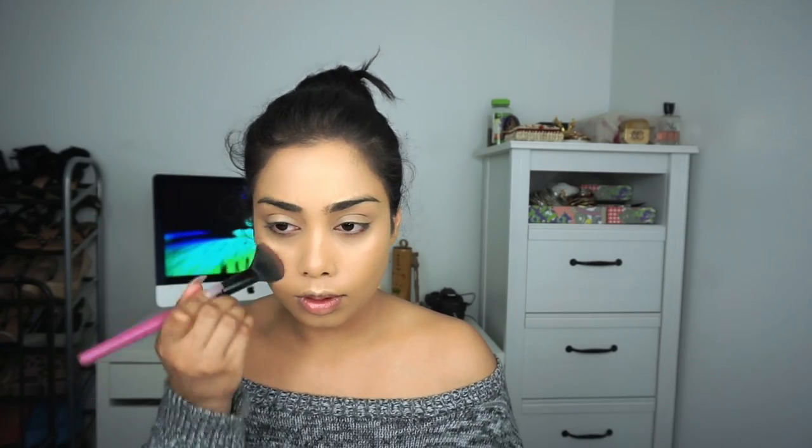Next I'm going to take this Pixie powder and just set my face lightly. If you're oily you'd want to set your face completely, but I'm more combination to dry so I'm not going to set a lot — just right here on the cheeks where I mainly get oiliness. This routine usually takes me about 10 minutes; once you get used to it, it really is easy and simple.